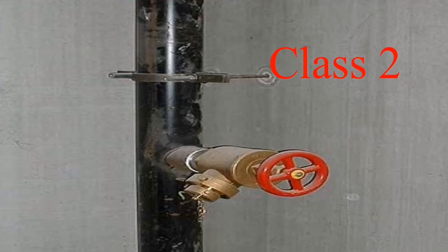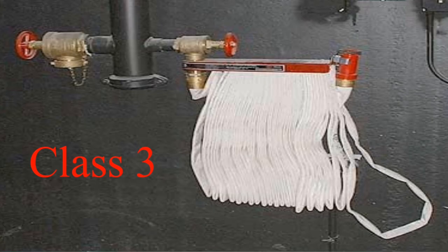Class 2 systems provide 1½-inch hose lines for use by trained building occupants until the fire department arrives. Class 3 systems provide 1½-inch (38 mm) hose stations to supply water for use by trained building occupants, and 2½-inch (64 mm) hose connections to supply a larger volume of water for use by fire departments and those trained in handling heavy water streams.